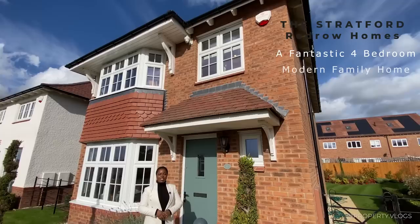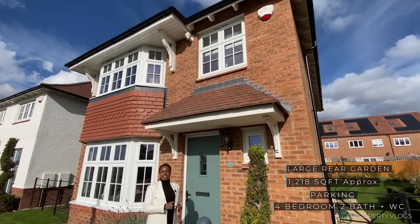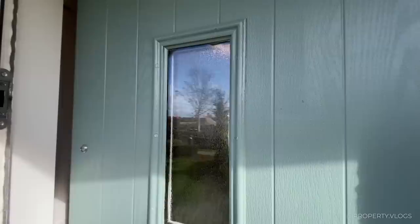Welcome to another installment of Property Vlogs. Today I'm here to show you the Stratford, which is a fantastic new build house and show home by Redrow Homes. We're in a fantastic countryside setting in Rugby, and things like the pricing, size, and specification are all going to be in the description via link. Click the link to find out more and stay with us to see the visual tour.